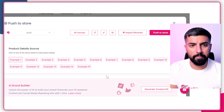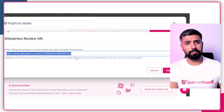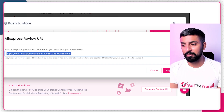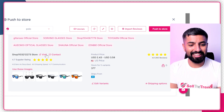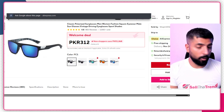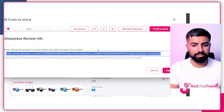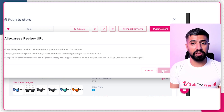Now here's the most important part — how do we add reviews to our store? Simple: click on 'Import Reviews,' add your AliExpress supplier link. To get the supplier link, scroll down and you'll see the supplier link already provided by Sell the Trend. Click 'Visit' to open it, copy the link, come back, paste it into the Import Reviews field, click 'Import,' and the reviews will be imported within a few seconds.